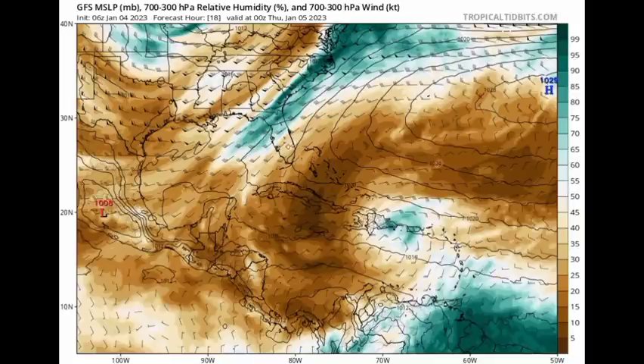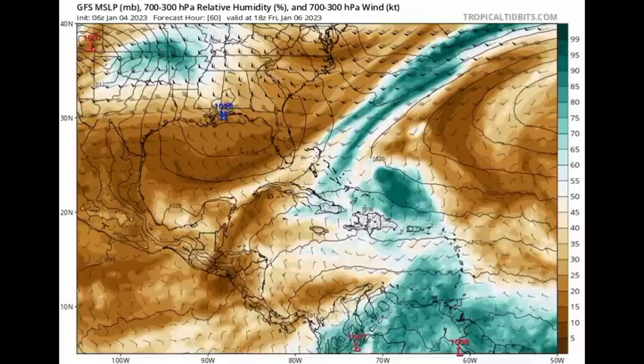Heading into Friday, take a look at this — all of this moisture making its way into the eastern Caribbean, which is going to increase the chances for rainfall. We can definitely see that some of that dry air is being suppressed across most of the Caribbean.